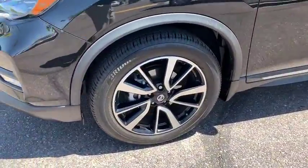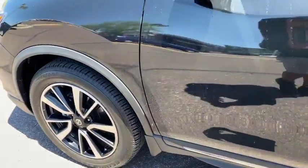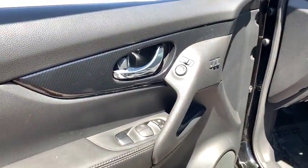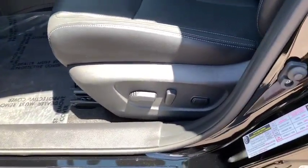Bluetooth, leather-wrapped steering wheel, power steering, adjustable steering wheel, cruise control, aluminum wheels, auto dimming rear view mirror, keyless start, four-wheel disc brakes.